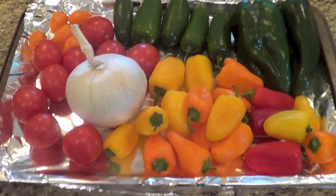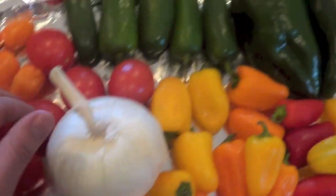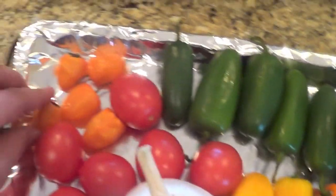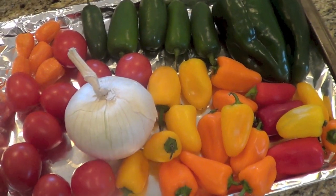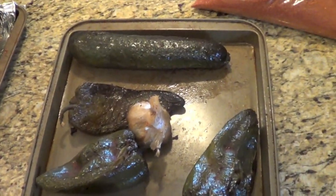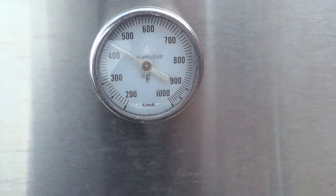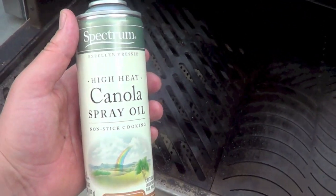These are the vegetables I'm going to roast on the hot grill: some little bell peppers, another onion, small tomatoes, a couple more poblanos for variety, and some jalapeños and habaneros for the spicy versions. I'm doing the same thing — a little oil, a little rub — then they go on the grill. The grill is reading about 450 on the thermometer. It is hot in there. I'm going to get the grill surface nicely oiled with canola spray, and then it's time to roast.